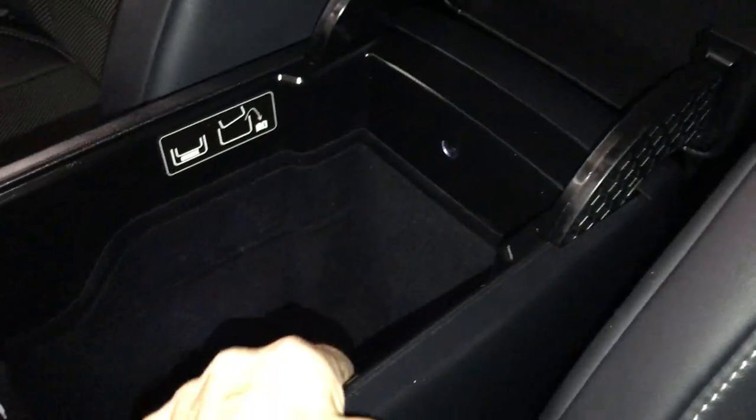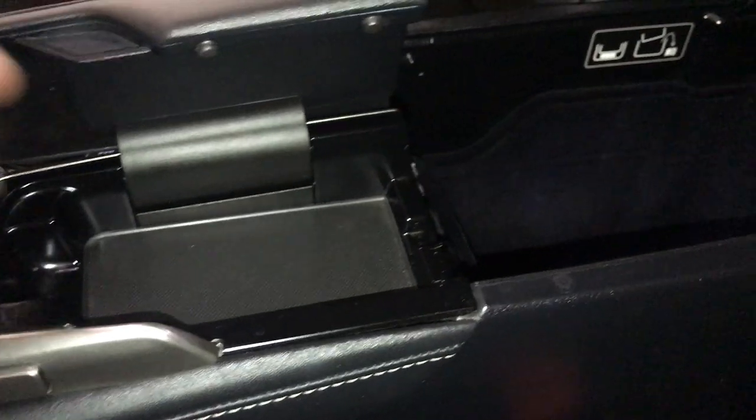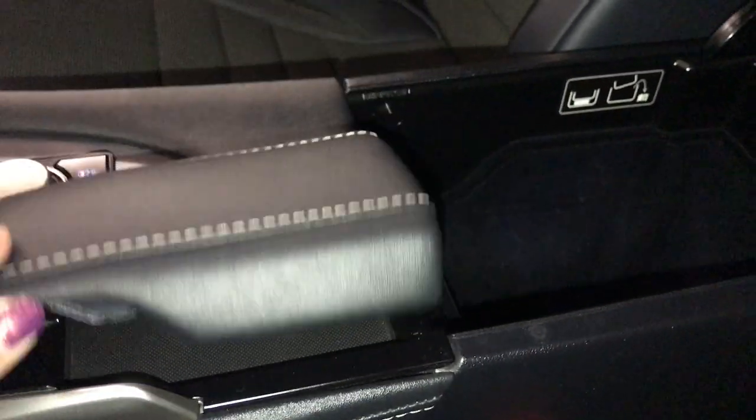Storage under your armrest gives you a light in the back and a removable container. In front you're going to have two USB ports, one auxiliary, and a 12 volt power source. In between the seats you have more storage and an insert for you to run your cords.